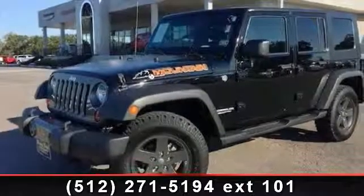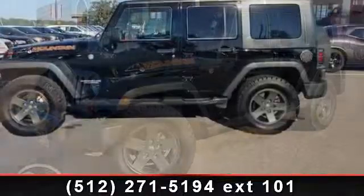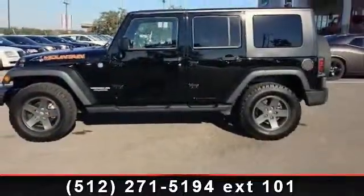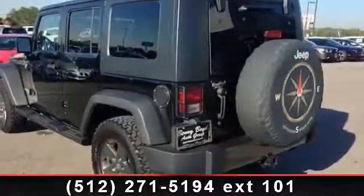Arrive in style with this 2010 Jeep Wrangler Unlimited Sport. If you are looking for a first-rate auto, this one could be yours today. This vehicle comes with a reliable six-cylinder engine.